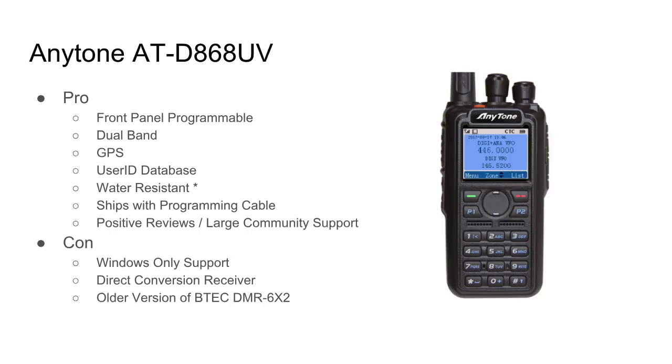The last radio on the list is the AnyTone AT-D686UV. It's a popular radio in certain pockets across the United States. Pros: front-panel programmable, dual-band, GPS, large user ID database, splash/water-resistant, ships with a programming cable, positive reviews, and large community support with a lot of information available online. Cons: Windows-only support, direct conversion receiver, and it's essentially the older version of the BTEC DMR-6X2. The cons list isn't long, and you could argue based on pros and cons alone that this is the radio to get — and I have a hard time arguing with that.